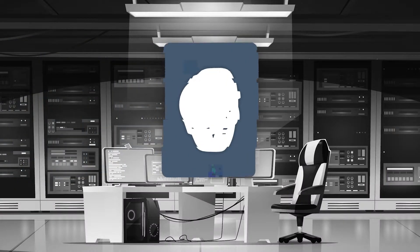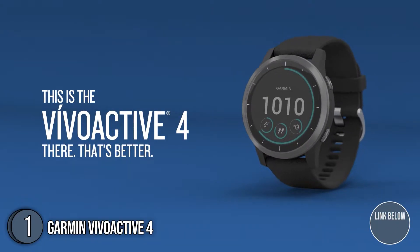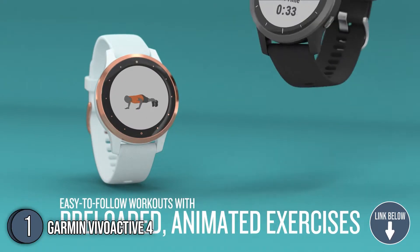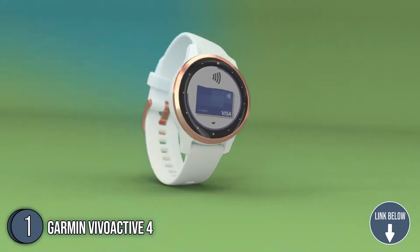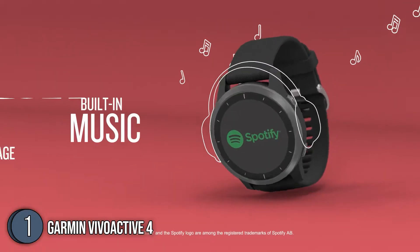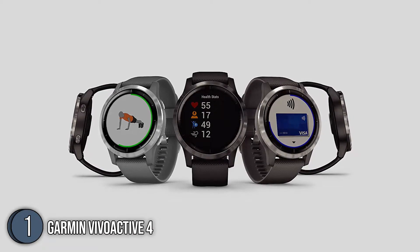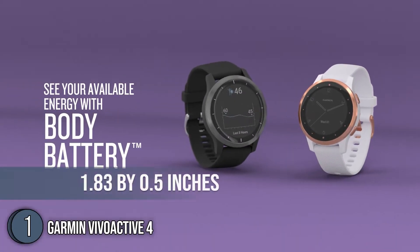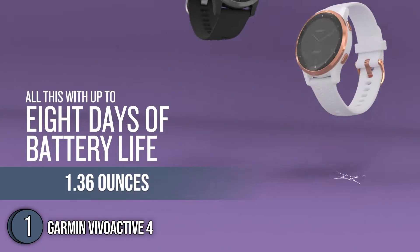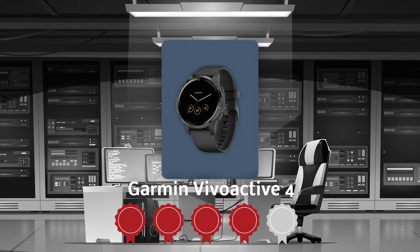The first watch on our list is the Garmin Vivoactive 4. Featuring the highly-raved Garmin Chroma Display technology, the Garmin Vivoactive 4 is protected under the robust Corning Gorilla Glass 3 so you can fully commit to your activities even under the glaring sun. It offers an easy-to-navigate touchscreen display and strong and comfortable interchangeable bands. It has a width of 1.83 inches and 0.5 inches in thickness with a weight of 1.36 ounces. TrustedShoppingBuy.com has awarded the Garmin Vivoactive 4 a 4-badge rating.